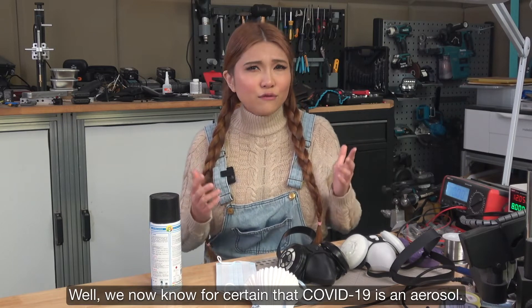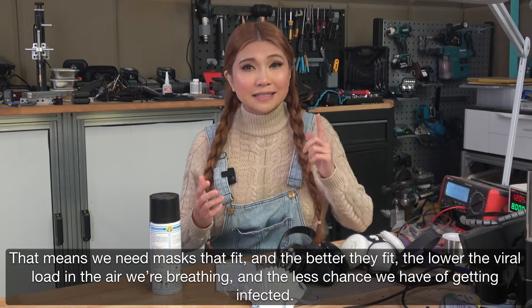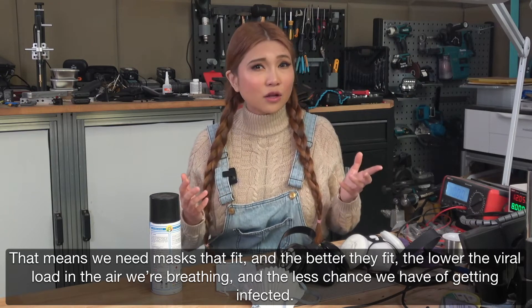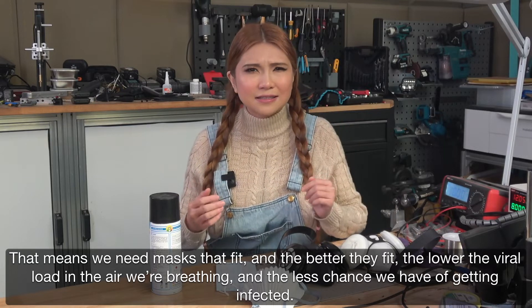Well, we now know for certain that COVID-19 is an aerosol. That means we need masks that fit, and the better they fit, the lower the viral load in the air we're breathing, and the less chance we have of getting infected.